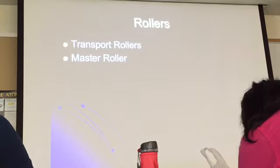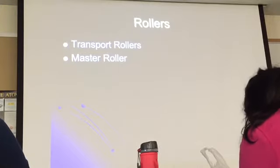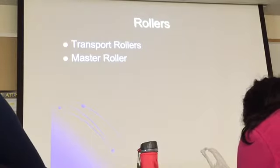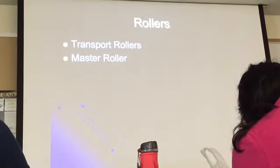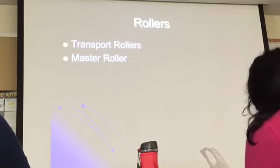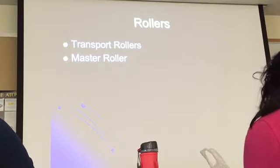The master rollers are used to help the film make a turn at the bottom. At the very bottom of each rack there is a thick roller, and it is designed to help the film turn. The film comes in, goes down, and the master roller helps it turn back up.